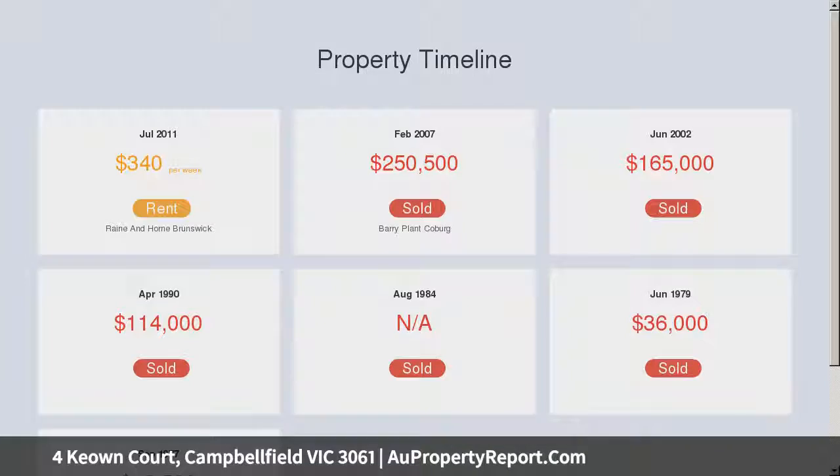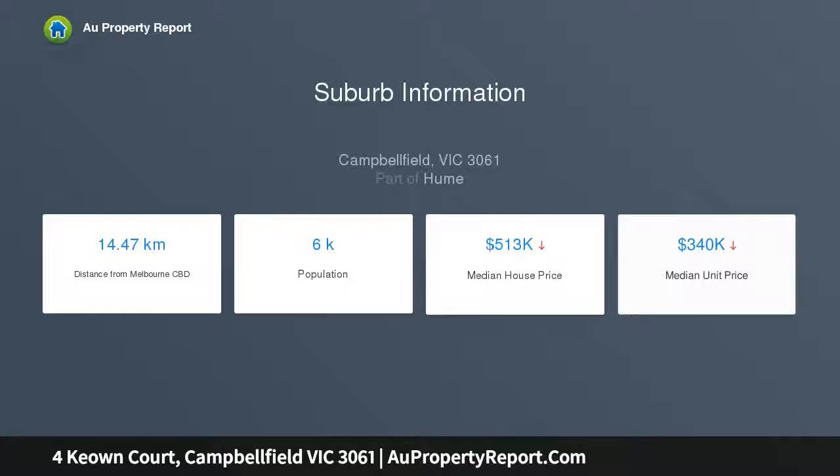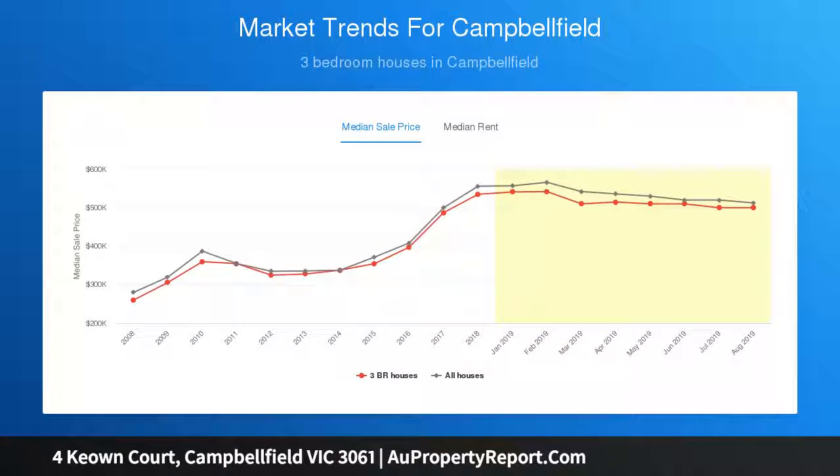A wraparound rear garden presents grand options for outdoor entertaining and space for growing families to play, while generous bedrooms are complemented by a sparkling family bathroom.